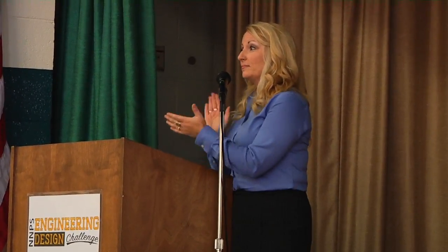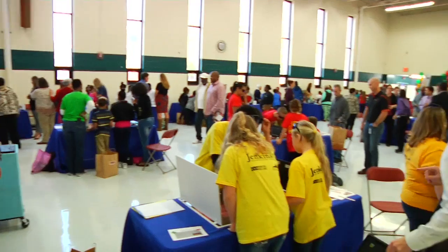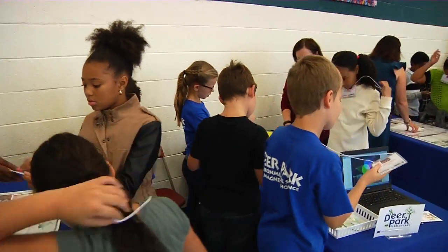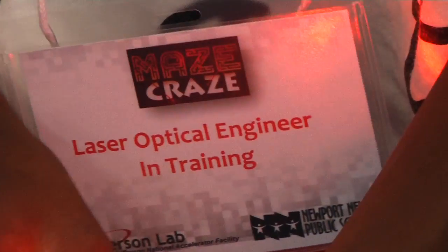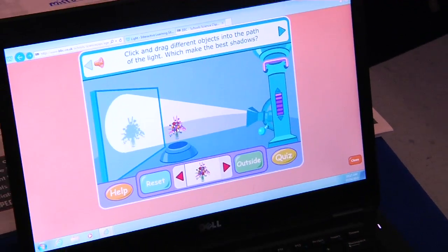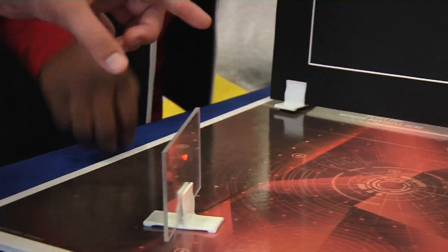Jefferson Lab partnered with the STEM team at Newport News Public Schools to challenge fourth and fifth graders to harness their own beam of light during the first Elementary Engineering Design Challenge of the school year. The challenge required each school to work as a team in their exciting new career as laser optical engineers. After exploring the properties of light during several fun and informative warm-up activities, the laser maze craze was soon underway.